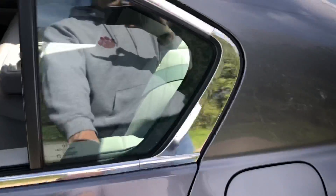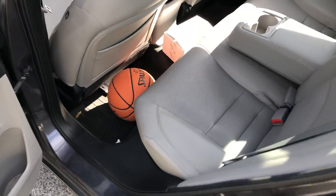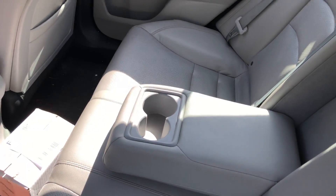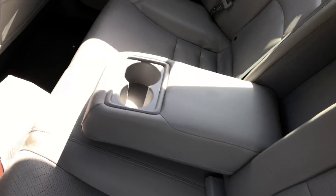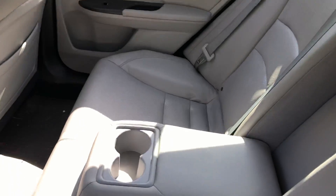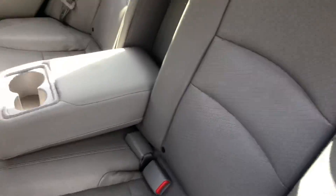Coming to the back seat, everything's held up great. There's a little bit of dog hair here and there — I do keep a sheet down when I have the dog in here, and the dog is just about the only one who's ever back here — so the seats are doing just fine.